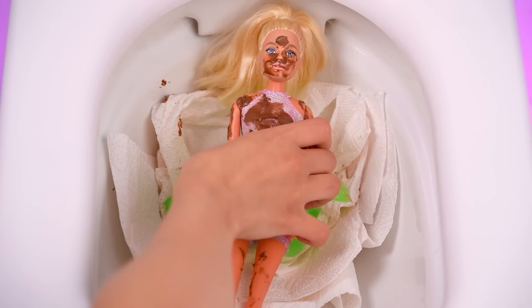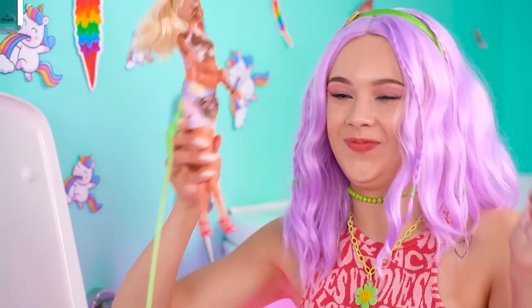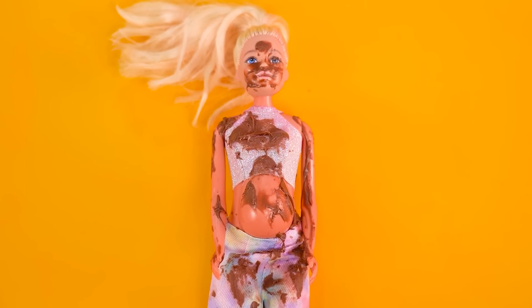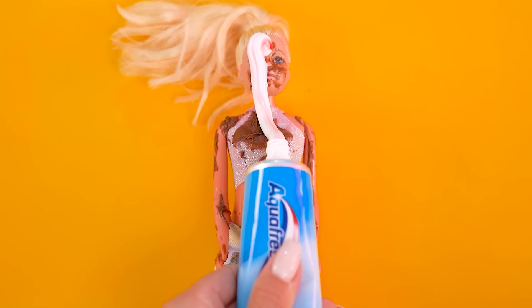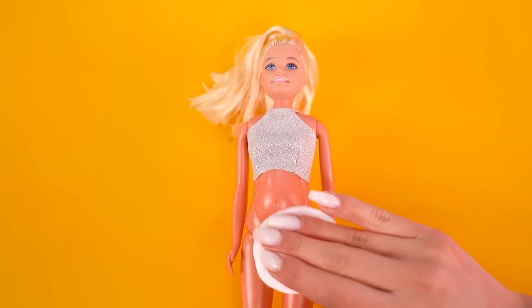Yikes! Oh my! Barbie, is that you? I know! Let's get you cleaned up! Toothpaste time! Scrub-a-dub-dub! You're all silky smooth!